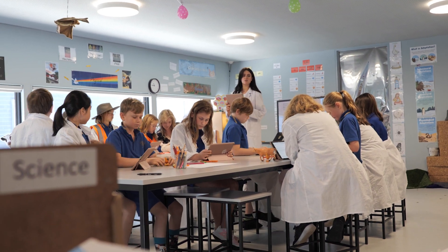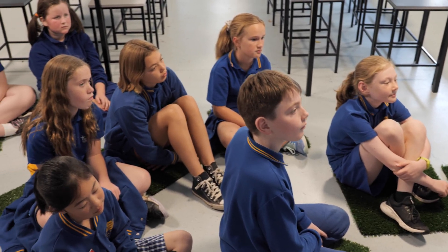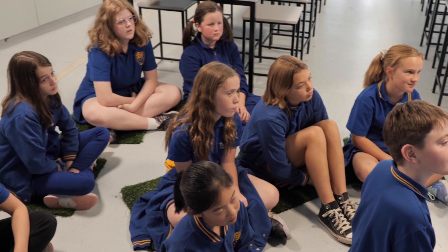We use the lab more as a research centre. Our role today is very much going to be a researcher, so we might use this space as a research lab.